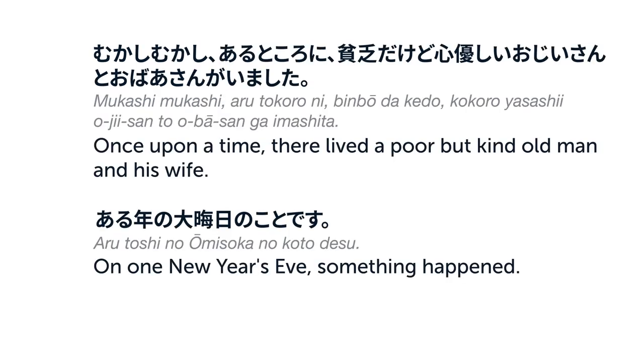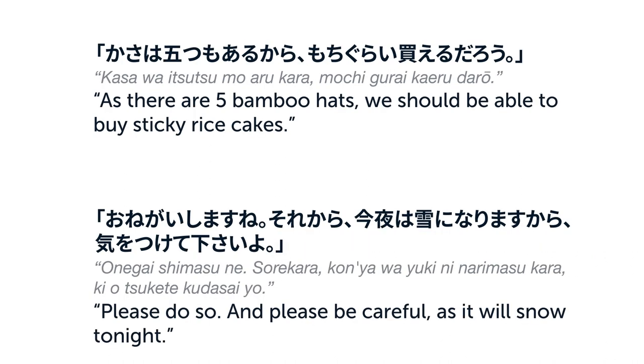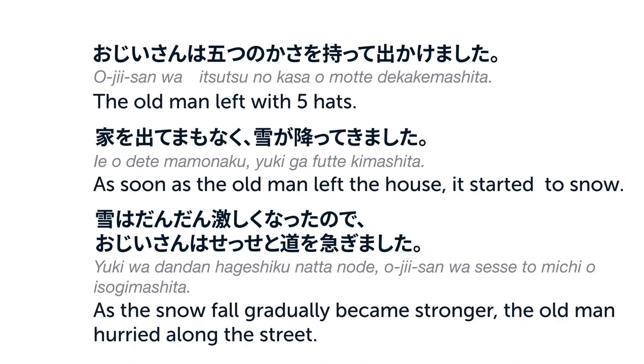笠地蔵。むかしむかし、あるところに、びんぼうだけどこころやさしいおじいさんとおばあさんがいました。ある年のおおみそかのことです。おじいさんとおばあさんはふたりで笠をつくりました。それをまちへもっていってうり、お正月のおもちを買うつもりです。笠はいつつもあるから、もちぐらい買えるだろう。おねがいしますね。それからこんやは雪になりますから気をつけてくださいよ。おじいさんはいつつの笠を持ってでかけました。